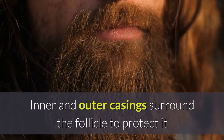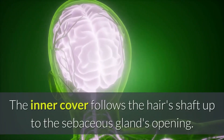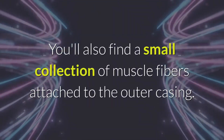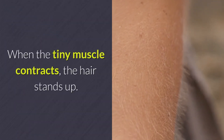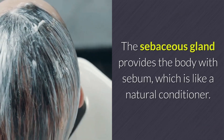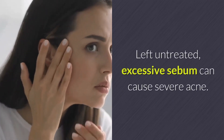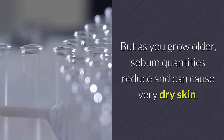Inner and outer casings surround the follicle to protect it and promote the shaft's growth. The inner cover follows the hair's shaft up to the sebaceous gland's opening, and the outer sheath reaches the sebaceous gland. A small collection of muscle fibers is attached to the outer casing — when the tiny muscle contracts, the hair stands up. The sebaceous gland provides the body with sebum, which is like a natural conditioner. During puberty, the body produces high levels of sebum, which left untreated can cause severe acne, but as you grow older, sebum quantities reduce and can cause very dry skin.